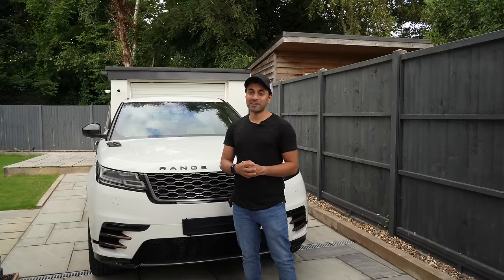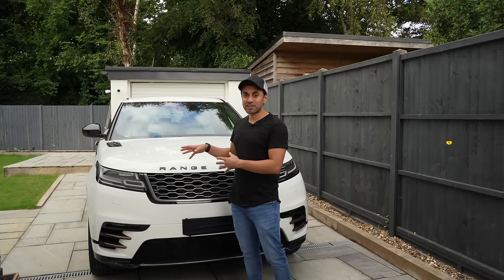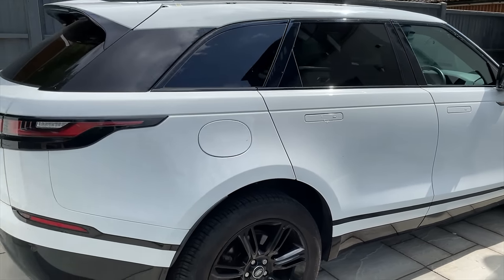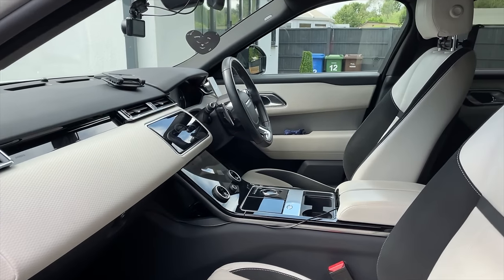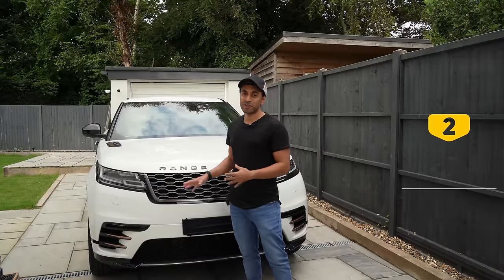In no particular order, the first like is the design. After having this car for four years, I still think it's one of the best designs on the road. I still get a lot of looks, people admire it, and it's not just good from the outside — it looks beautiful from the inside as well. I really can't fault the design of the Velar.